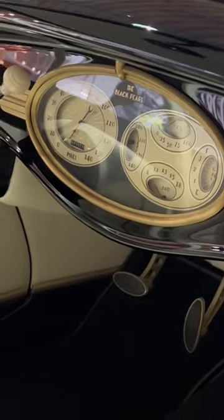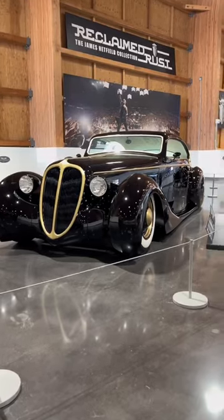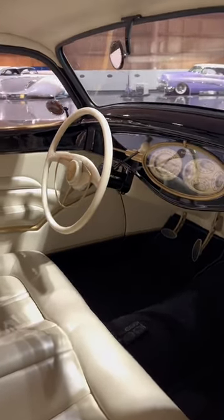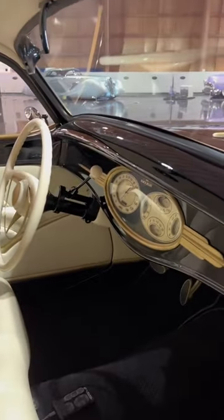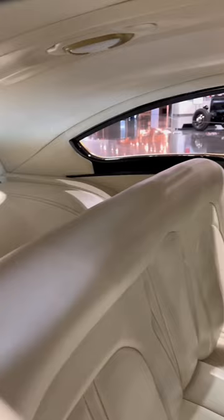This is the Black Pearl. It actually started as a 1948 Jaguar sedan, but in the end it's something entirely different. This car is part of James Hetfield's crazy cool car collection, which the legend Rick Doerr helped design and create many of these masterpieces on wheels, such as this one here.